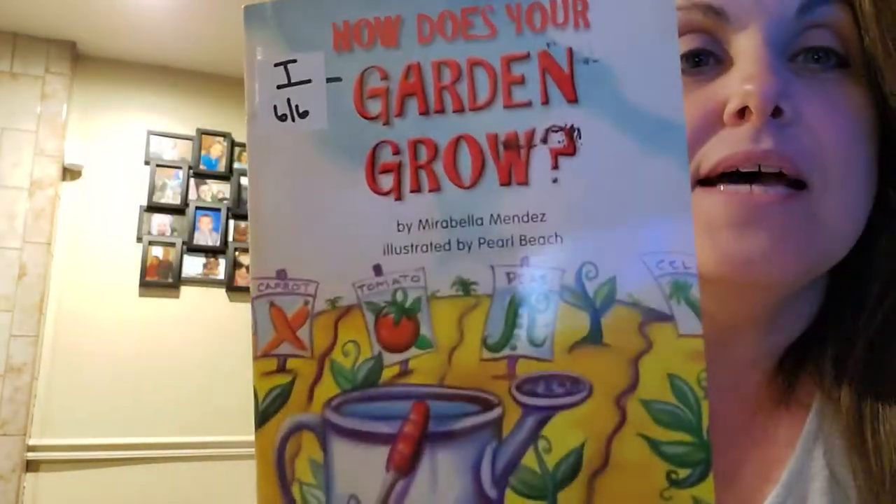Hi friends, it's Miss Laura. I'm going to read How Does Your Garden Grow by Mirabella Mendez.